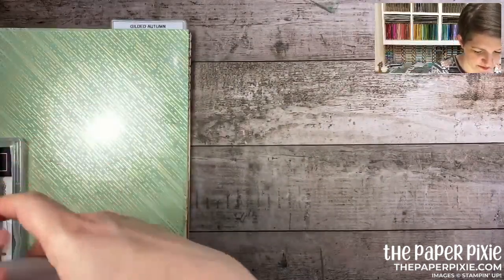There's the In the Pines bundle — it also has a landscape sloping die that's great for doing negative space designs. Beautiful — moving into autumn now with the Gilded Autumn suite.